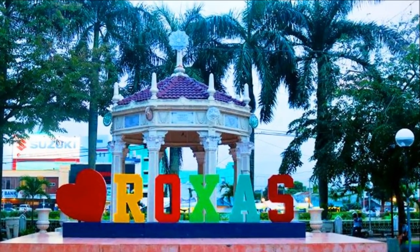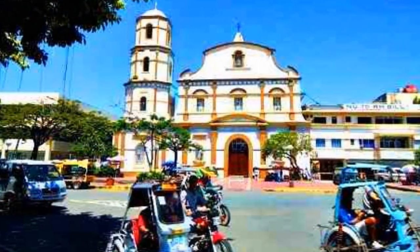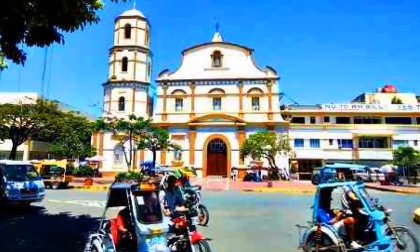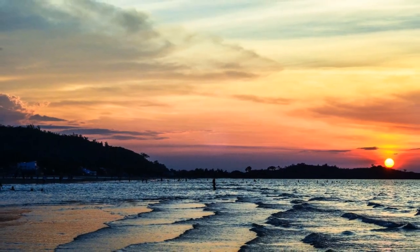The province is often overlooked, but for those who make it to this destination, they are rewarded with a chill ambience and pristine natural attractions. It is also known as the seafood capital of the Philippines.